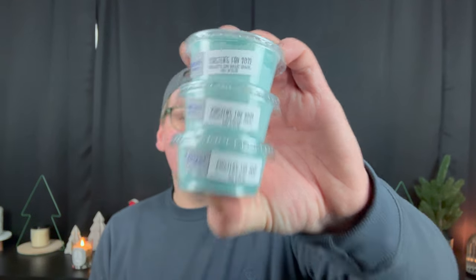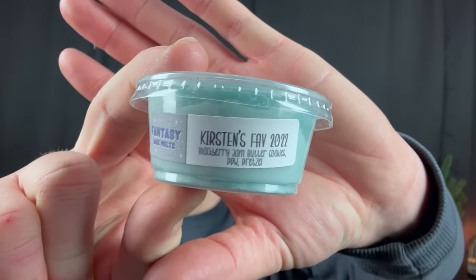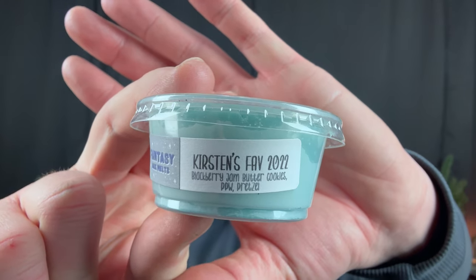Kirsten's Fave 2022 — Kirsten's birthday is in December, so she releases her favorite fragrance of the year, available the entire month of December. And Kirsten's Fave is also Drew's Fave. It is Blackberry Jam Butter Cookie, Pumpkin Pecan Waffles, and Pretzel. I'm not blowing smoke — Blackberry Jam Butter Cookie I have talked about for at least the last six months. These are literally my three favorite notes in wax in one.